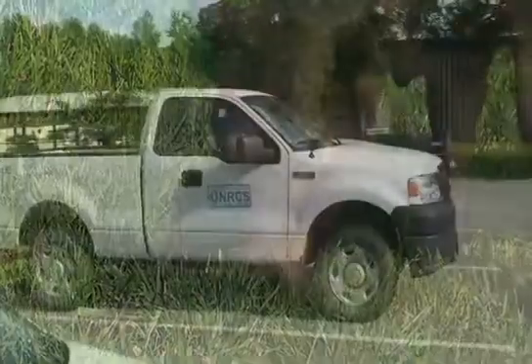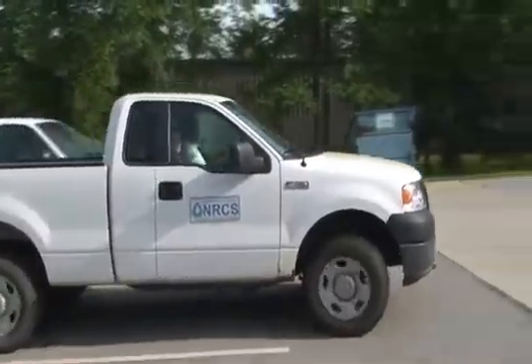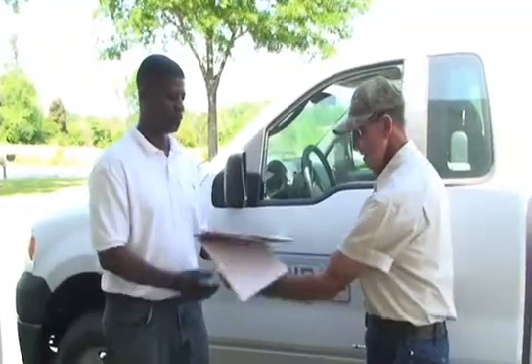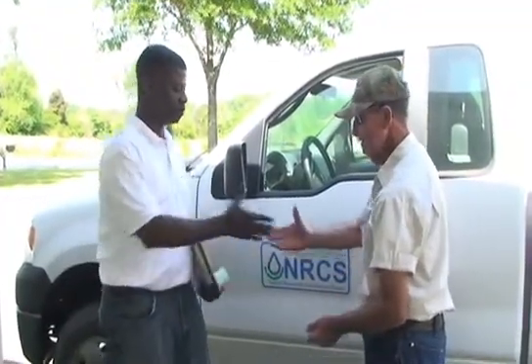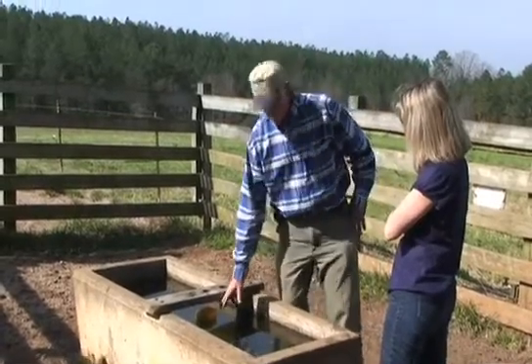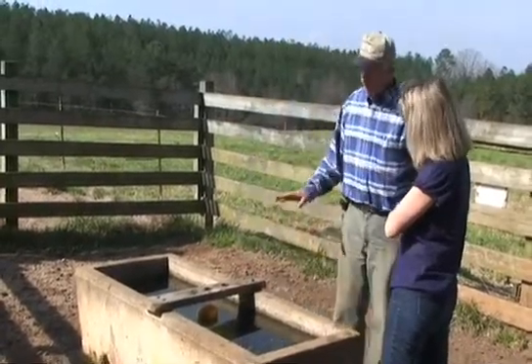The Natural Resources Conservation Service is ready to help you plan a system of watering facilities as part of an overall program for herd and pasture management. An NRCS representative can help you choose the right conservation practices for your farm.